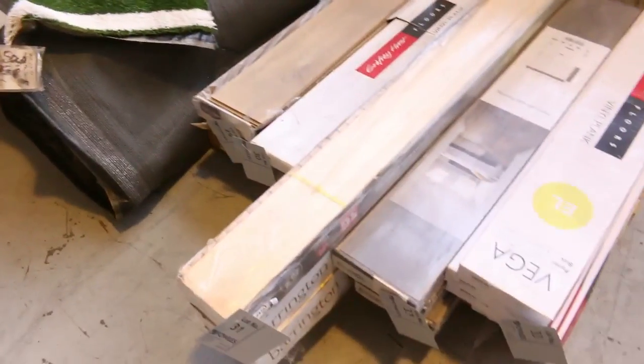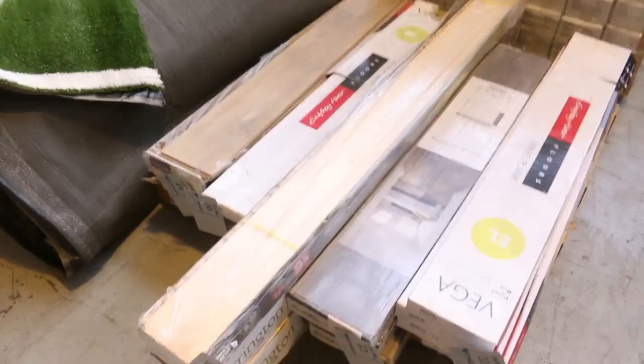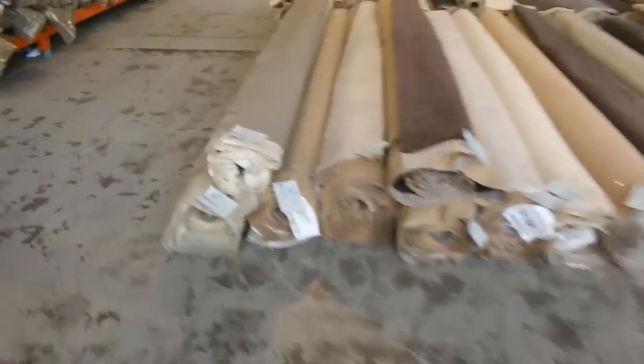We've got some nice smaller quantities here of floating floor — there's vinyl planks, some laminate and some engineered floor. We're clearing that out from as low as $10 a square metre also, so great buying on the floating floor.